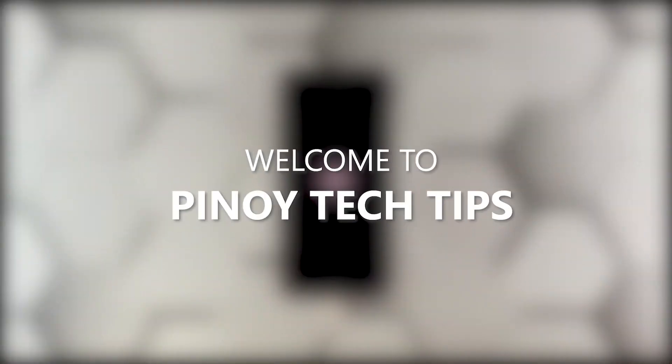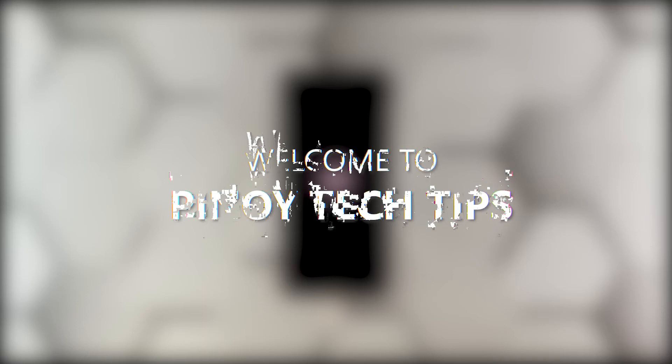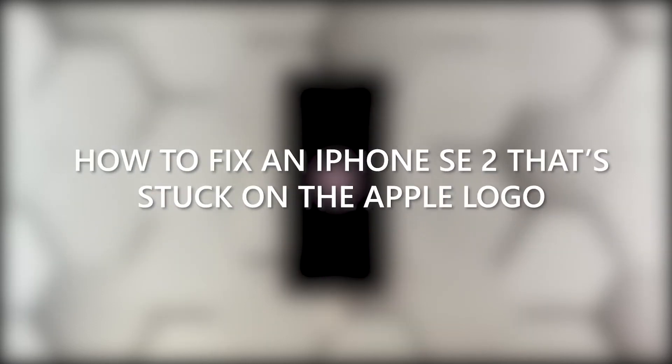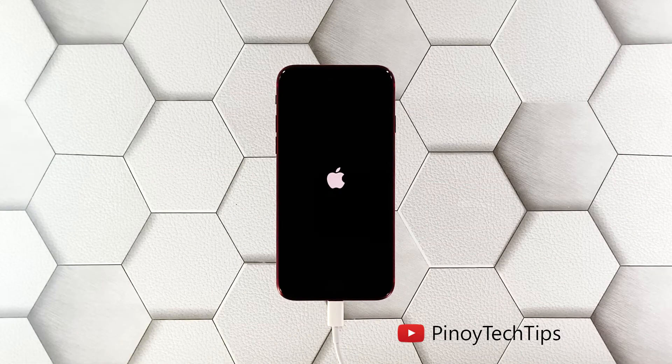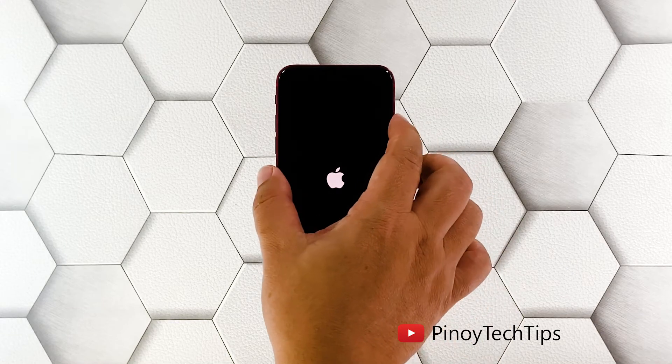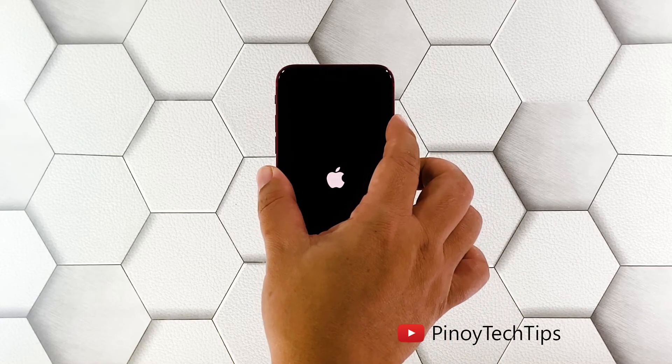Hey guys, welcome to our channel. In this video we will show you the most effective way to fix an iPhone SE 2 that's stuck on the logo after an update. Many iPhone SE users have encountered a problem where the device gets stuck on the Apple logo while charging — it won't continue to boot up and just stays on the black screen for hours. Even holding down the power key won't do anything.